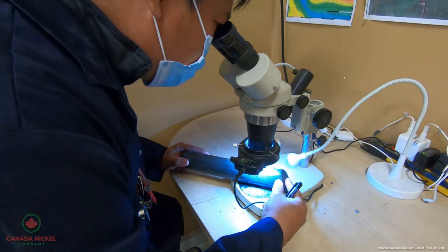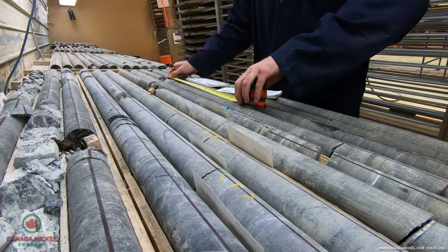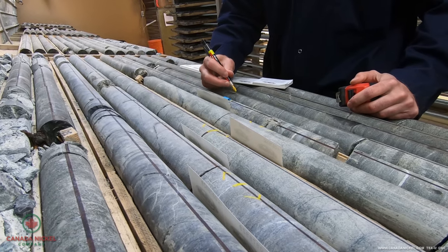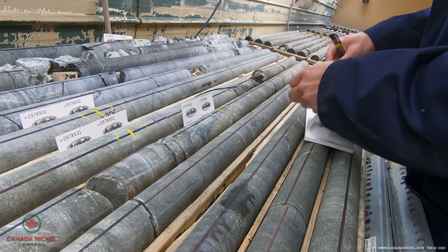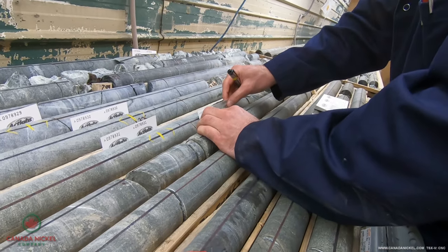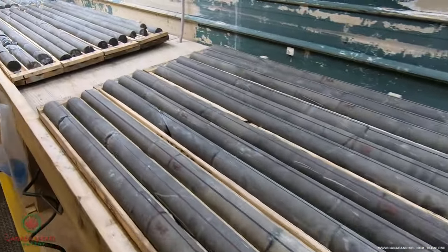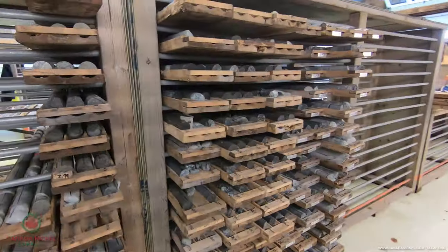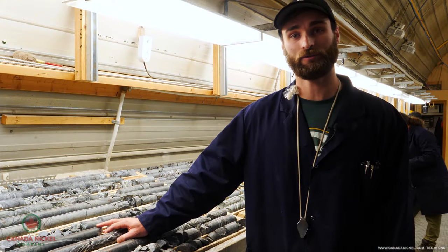They determine where we would like to sample the rock. Once they're ready to sample, they will draw on the core from and to for the sample interval, and then put in a sample tag into the core box. Once that is done, they'll wet the core and take a picture so that we have that in our archive. After all of the information has been collected, it is put onto the rack beside me.